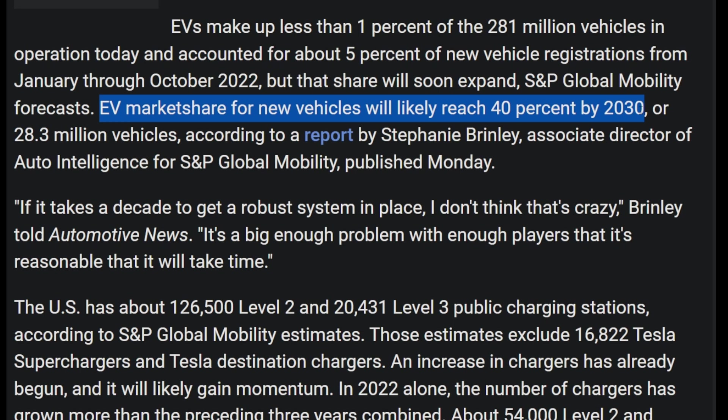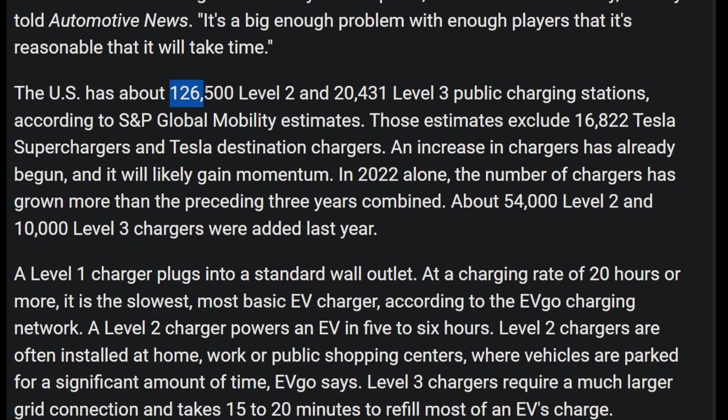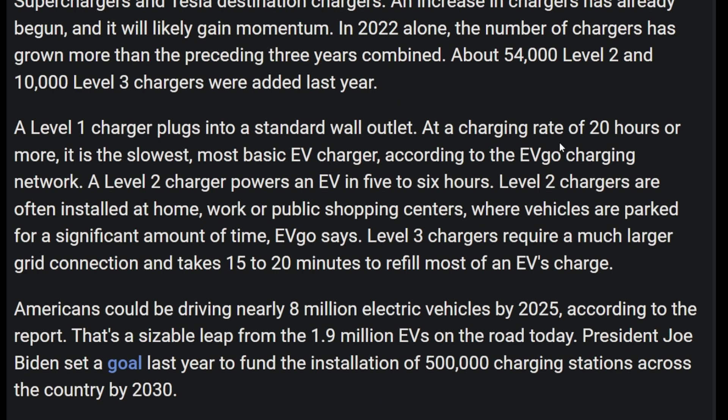I don't believe that will happen in the United States. Do you think we'll get past that by 2040? I know some people say we're going to be mostly battery electric by 2030, but 40% sounds a little too lofty to me. I'm thinking probably around 15% by 2030, but I would love to be wrong. Currently, the US has about 126,000 Level 2 chargers and 20,000 Level 3 charging stations.